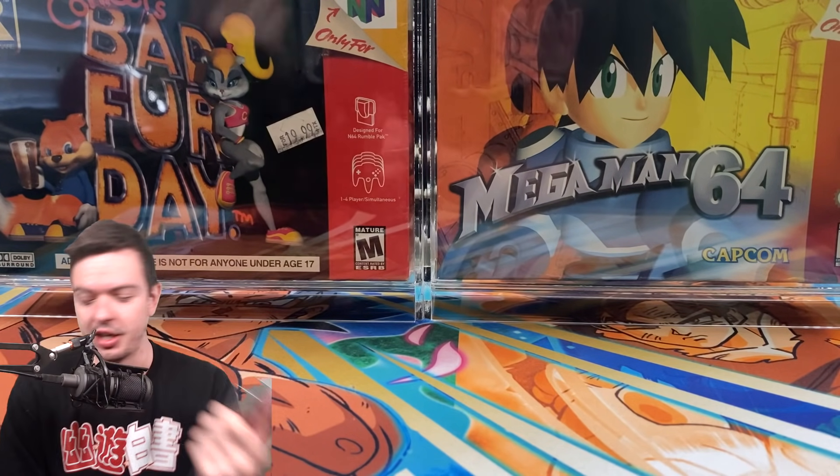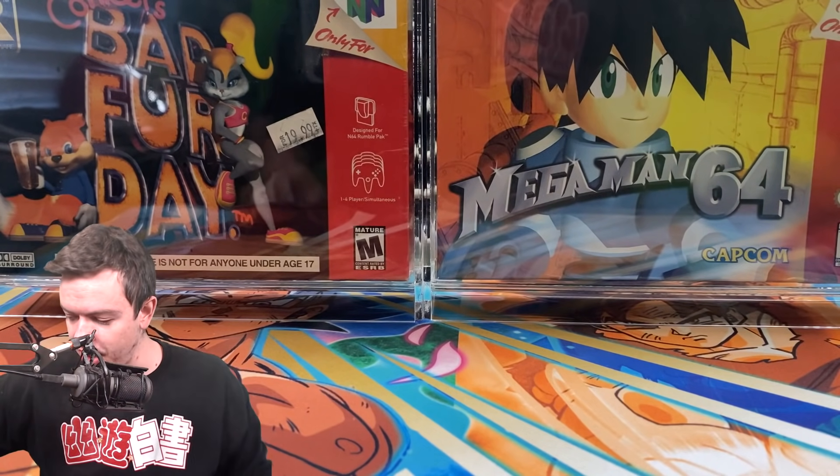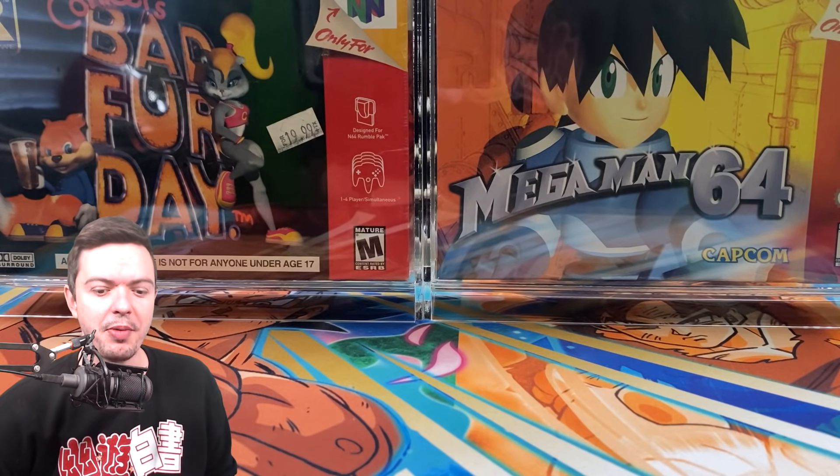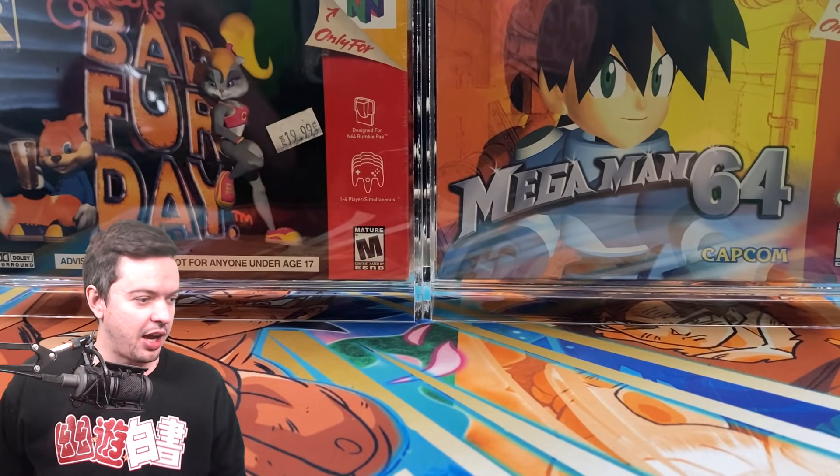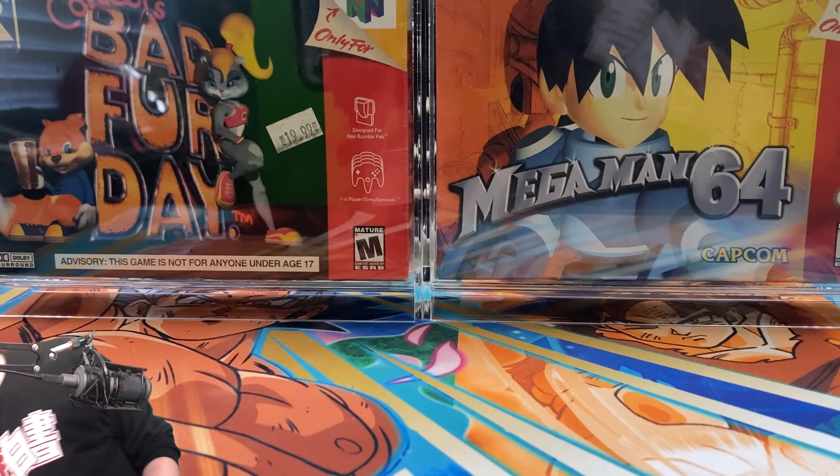I still want to try to get Amazing Spider-Man 252 in a 9.8 CGC at some point. If you follow me on Twitter and Instagram you've probably noticed I've been posting some Spider-Man comics I picked up in the last couple weeks, just because I like Spider-Man. Anyway, I don't have a box cutter so we're just gonna rip this open with sheer strength.